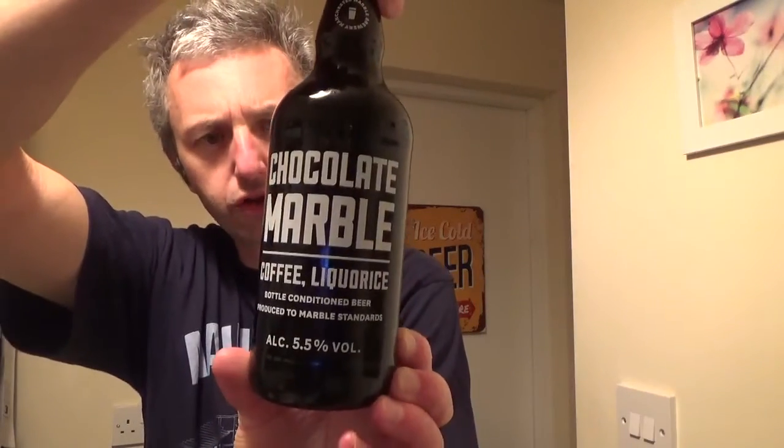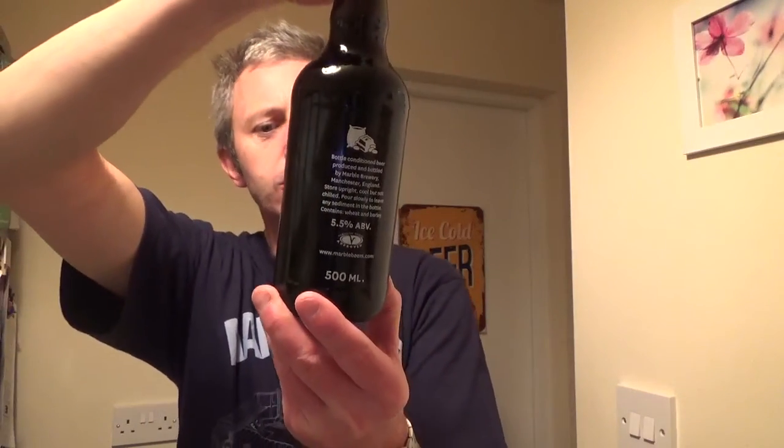Hi fellas, beer review tonight. Been meaning to do this one for quite a while. It's Chocolate Marble, Coffee Licorice from Manchester Brewery, so I thought I'd give a bit of a review on this one.